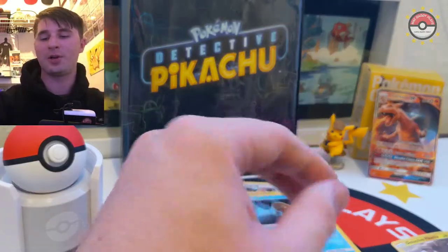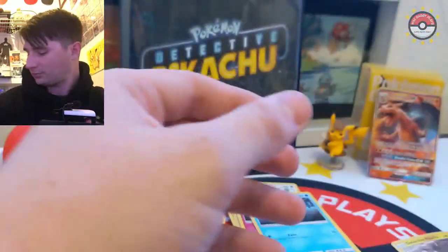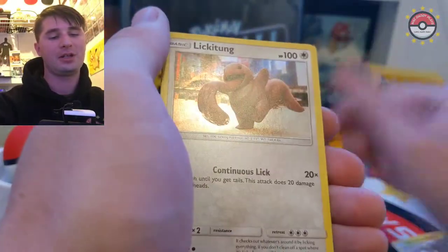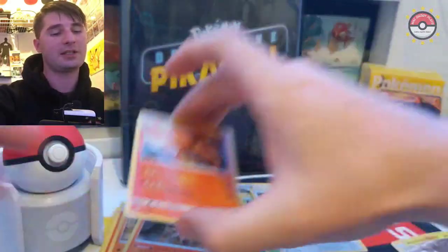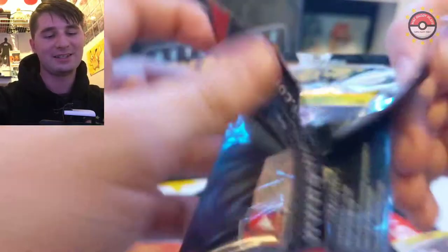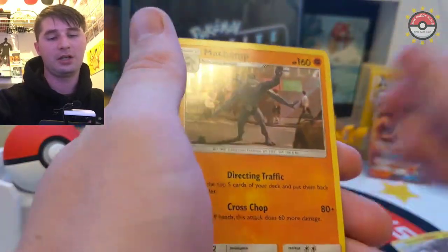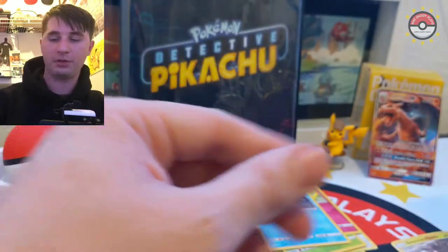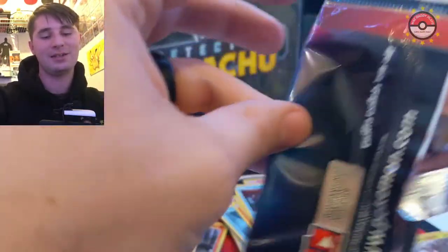Another Jigglypuff, Magikarp, and another Arcanine - come on Mewtwo, we're waiting for you! Mewtwo in the movie was just phenomenal. Next pack: Bulbasaur, Lickitung, Charizard - awesome, we got a Charizard! Sweet, that's my second Charizard but I still need a Mewtwo. If I don't get Mewtwo out of all these packs I'm going to be a little upset. I've bought enough of your products Detective Pikachu, just let me complete the set!